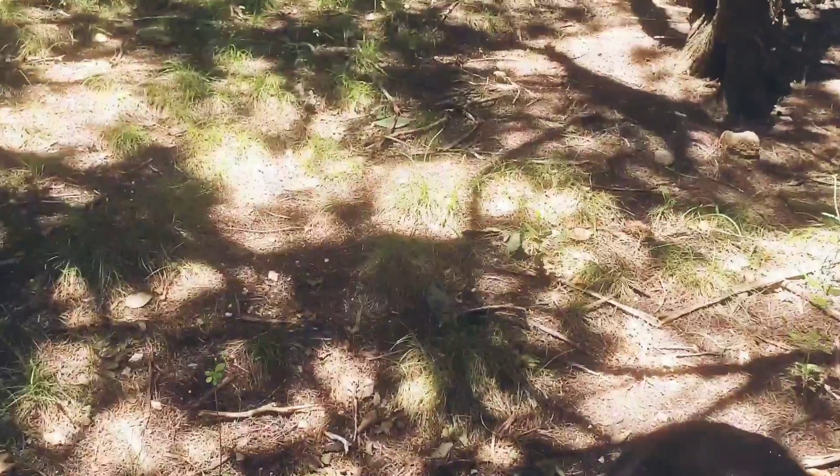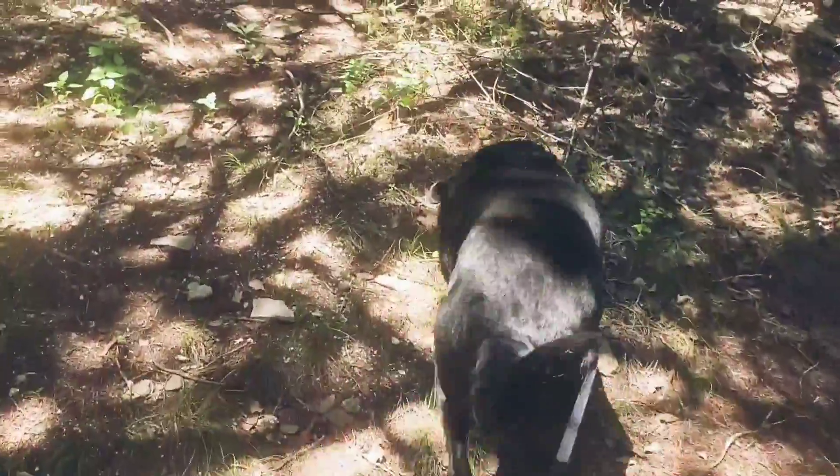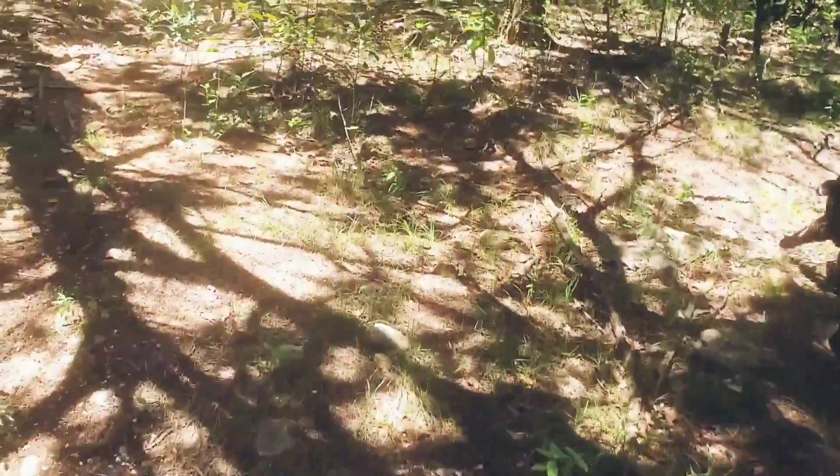Where do we find stones? Stones and rocks are outside. So let's go get Ziggy and we can take him for a nature walk — I bet he'll love to help us. Ziggy knew exactly where to go. He started walking and leading me to some rocks that he thought would work perfectly for our worry stones. Look at him go!